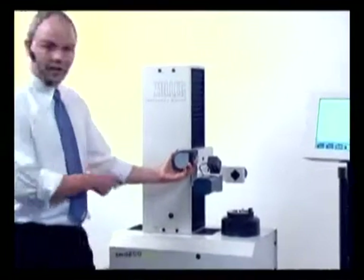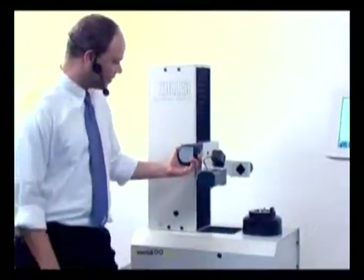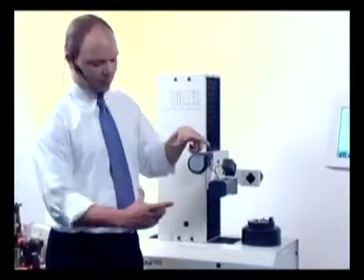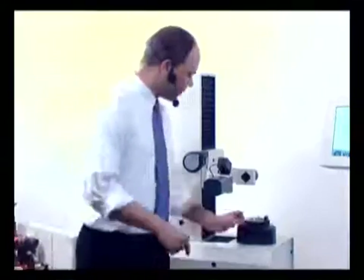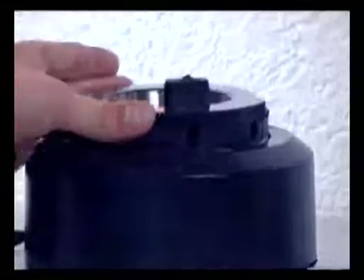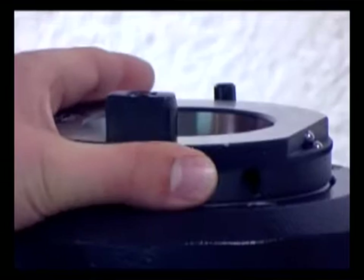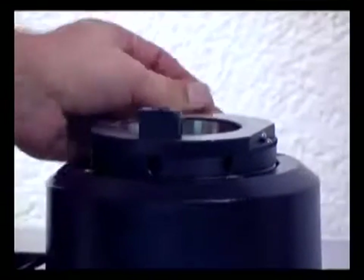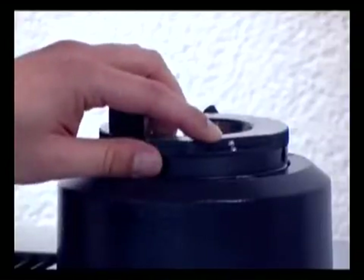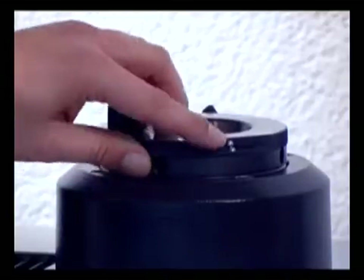The measuring range of the Smile is 400 millimeters in Z, 160 millimeters in X, which allows you to measure tools up to a diameter of 320 millimeters. The Smile comes with an ISO 50 spindle, easily rotatable with this hand wheel. The spindle can be indexed 2 times 180 degrees for the machine-conform measuring of turning tools.